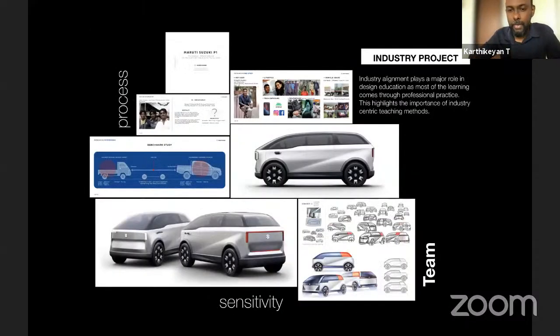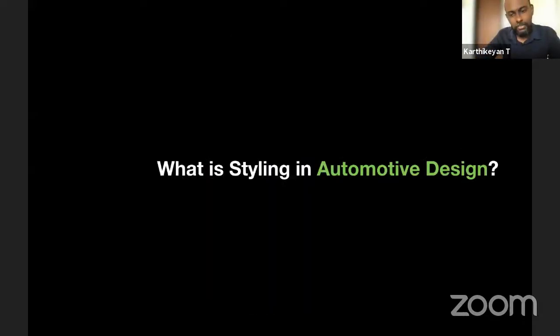Industry projects are part of the curriculum. After third year, we encourage students to go out for internships or work on industry-attached projects. One project we did was with Maruti, mentored by the head of Maruti Design Studio, Mr. Sarap Singh. It happened entirely virtually, but we went through all the stages of the design process and the student understood the industry process very well.